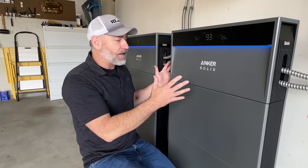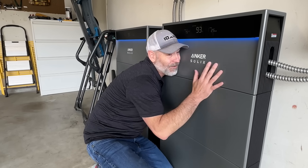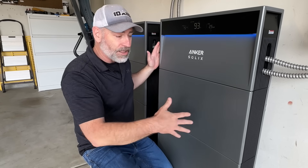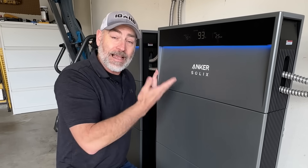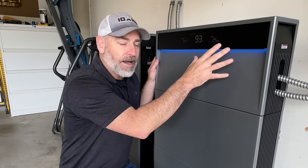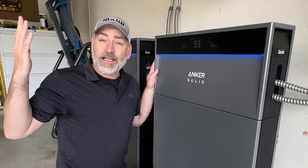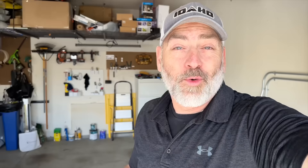You guys have seen our system — wires everywhere. Check this out: sleek design, totally safe. You're not going to get shocked, it's not going to catch on fire, your kids can come out here. It's only 5.9 inches thick. Also, a little touch of design: this blue light right here changed from white to anchor blue when it went off grid. It not only says 'off grid' on screen, but you can look over here — if it's blue the power's out, if it's white the power's on.